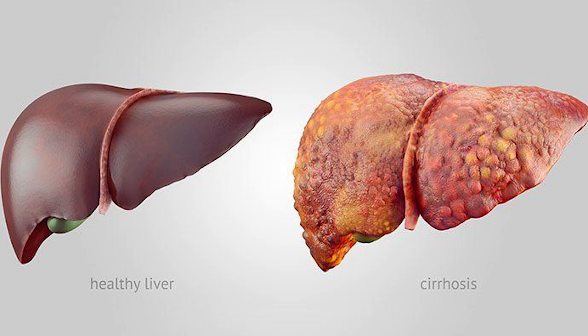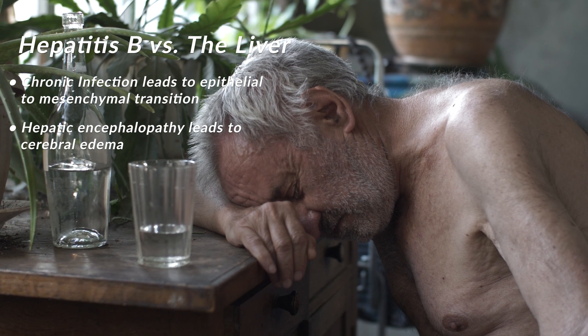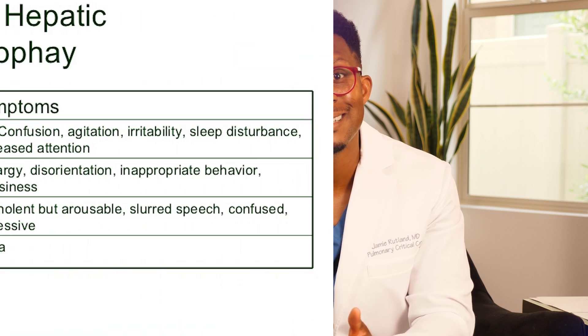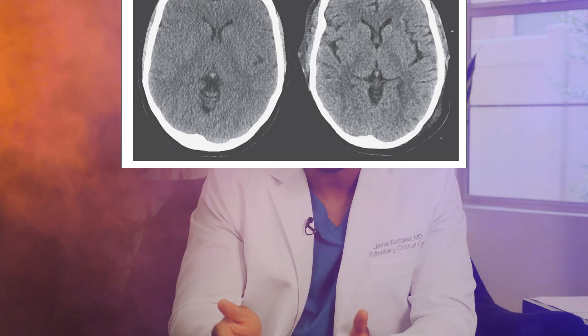What types of things are you going to see? You're not going to recognize things. You're going to be a little bit out of it — we call that hepatic encephalopathy. There are four grades of hepatic encephalopathy. Once you hit grade four, you can develop cerebral edema, brain swelling, all as a result of your liver not functioning.